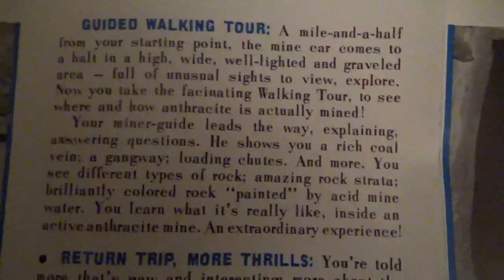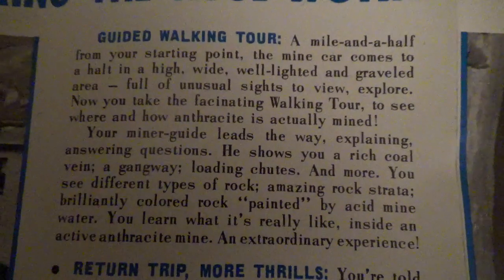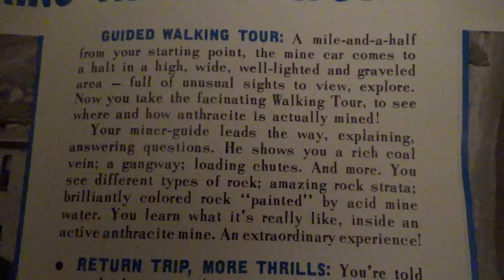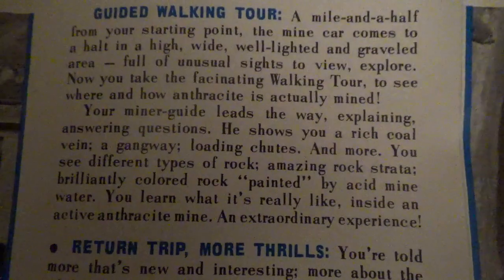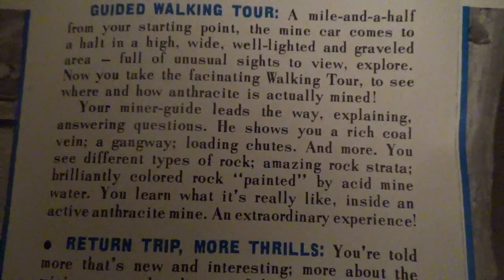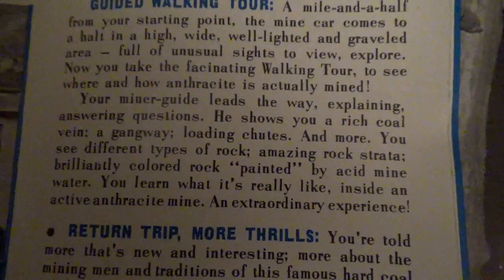A mile and a half from your starting point the mine car comes to a halt in a high, wide, well-lighted, graveled area full of unusual sites to view and explore. Now you take the fascinating walking tour to see where and how anthracite is actually mined. Your miner guide leads the way, explaining and answering questions. He shows you a rich coal vein, a gangway, loading chutes, and more. You see different types of rock, amazing rock strata, and brilliantly colored rock painted by acid mine water — an extraordinary experience inside an active anthracite mine.